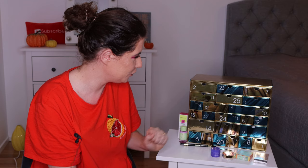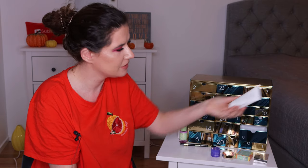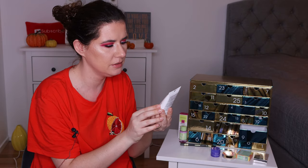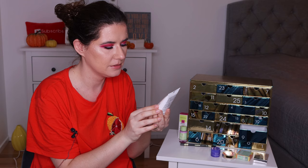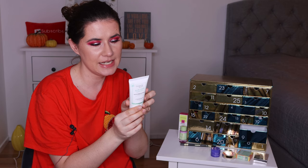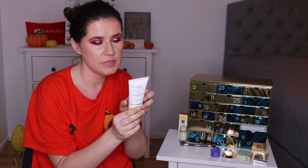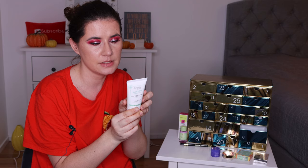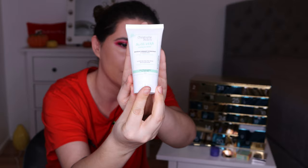Number nine — so many good products in here. This is a full size Christophe Robin Aloe Vera Express Mask — a hydrating melting mask with aloe vera, for all hair types. It's 98% natural organic ingredients and immediately melts into the hair for intensely visible results. The hair is hydrated, plump and luminous from the first use. I'll definitely use it — I'm going to wash my hair after filming this and will definitely use this mask.